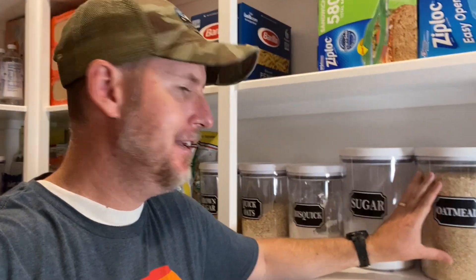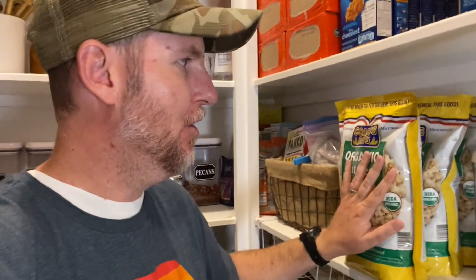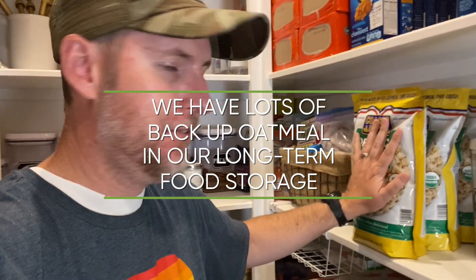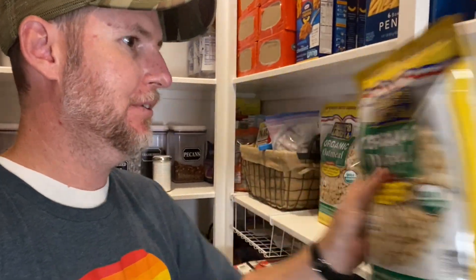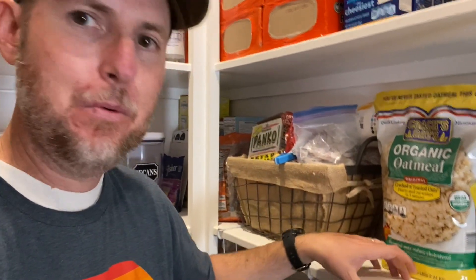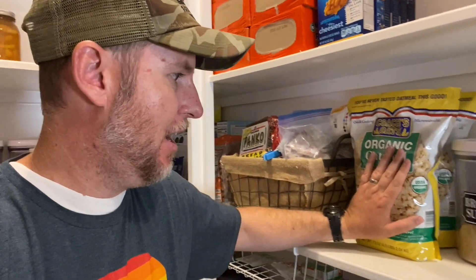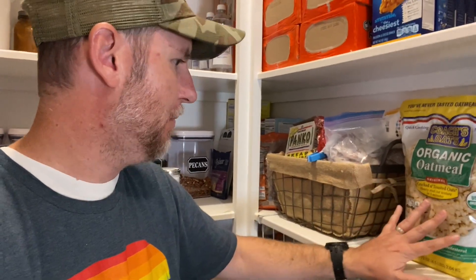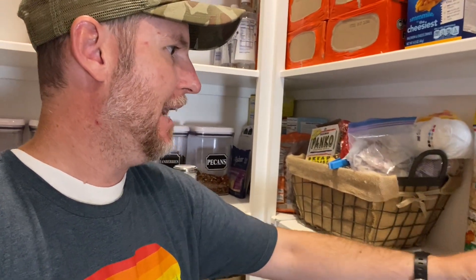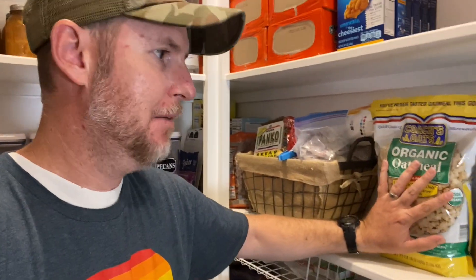Let me show you how this works for us. Here is our oatmeal container and we have three backup oatmeal bags. We could probably do a fourth bag since it lasts about a year and we'd go through four in a year, but our shelf space only allows for three, and that's fine. When we use up the oatmeal in the container, we take one bag, dump it in, and that leaves an opening on the shelf. Next time we're at Costco, we pick up one more. We put the new bag in the back and move everything forward so the oldest is in front.